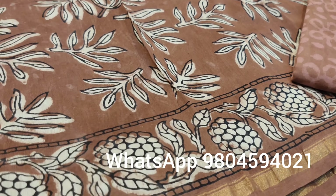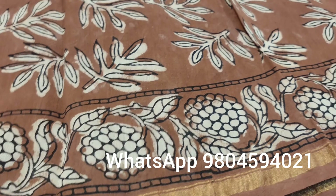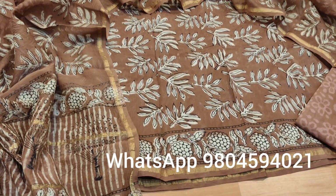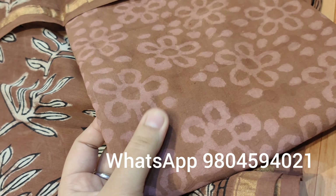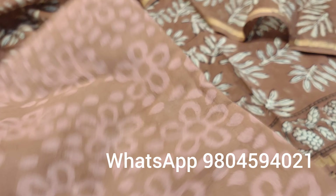The color is very unique, and this is the border side with this zari. This is the overall look. Coming to the bottom, it is again in pure cotton with this hand block dabu print in brown and pink shade.